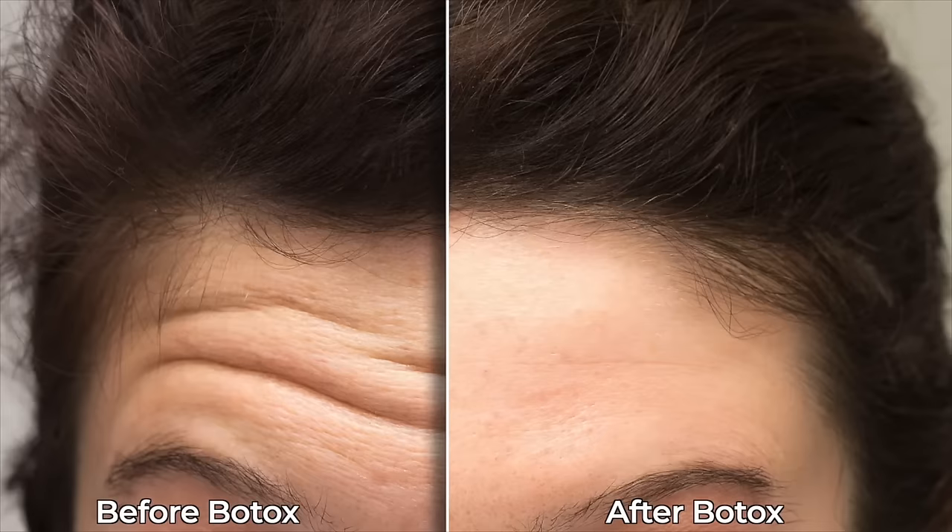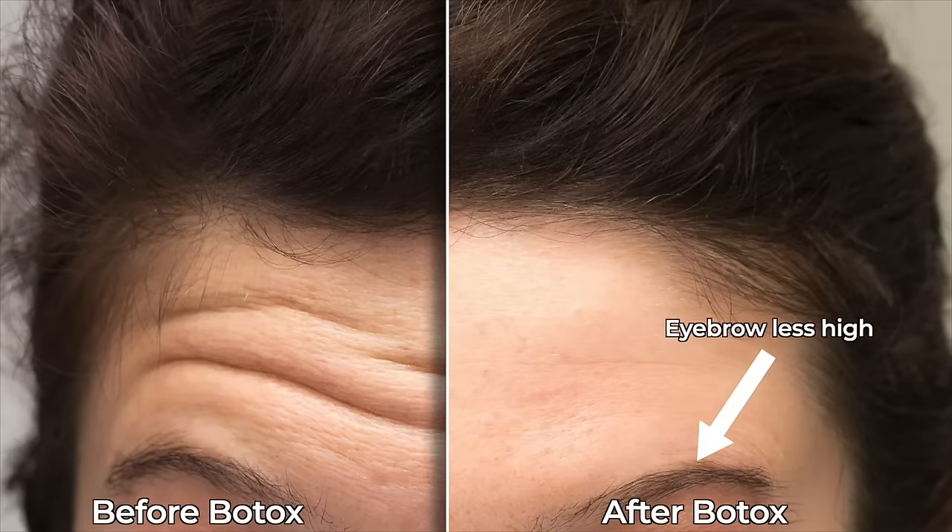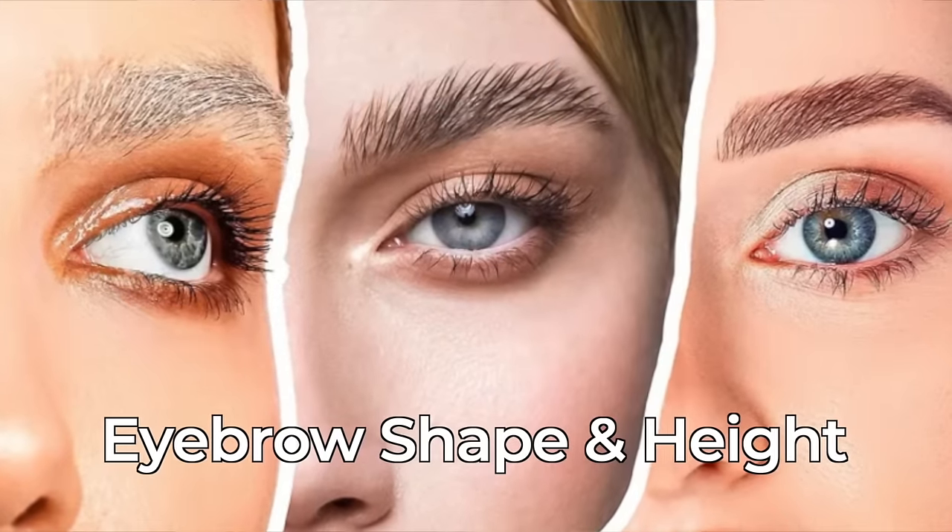When we inject this area to minimize horizontal forehead lines, we're also weakening or paralyzing the muscle and losing some of our ability to raise our brows. This muscle is the only muscle that allows us to raise our brows, which is why it's the most difficult area to treat with Botox. Too much Botox or Botox in the wrong area can cause someone's brows to lower and feel heavy, to the point where they can't raise their brows at all. Treatment of this muscle not only reduces horizontal forehead lines, it can also affect eyebrow shape and height. So the shorter your forehead, the more careful you have to be.